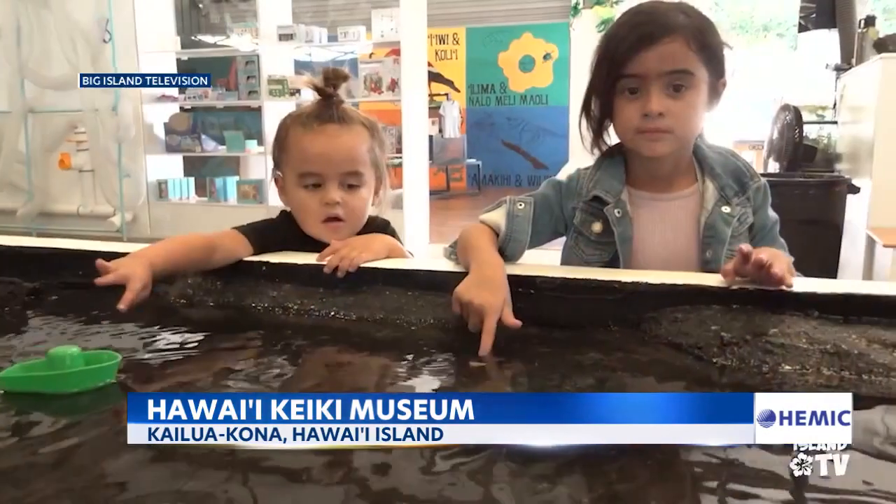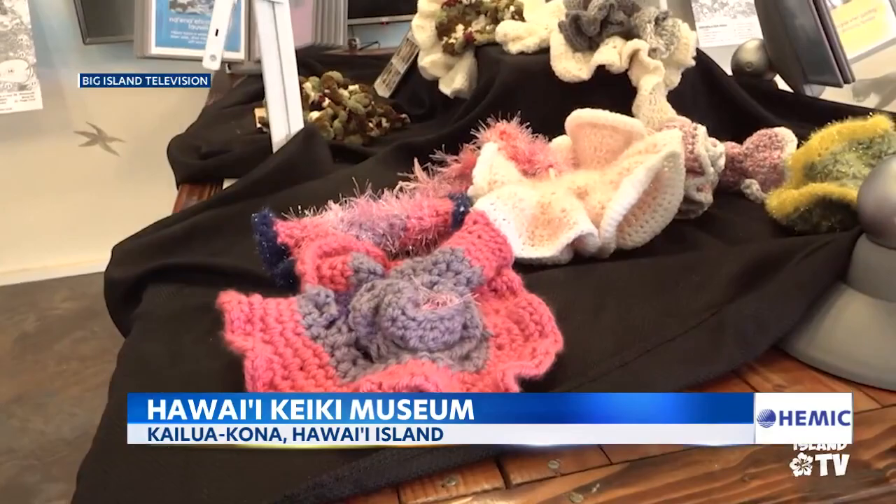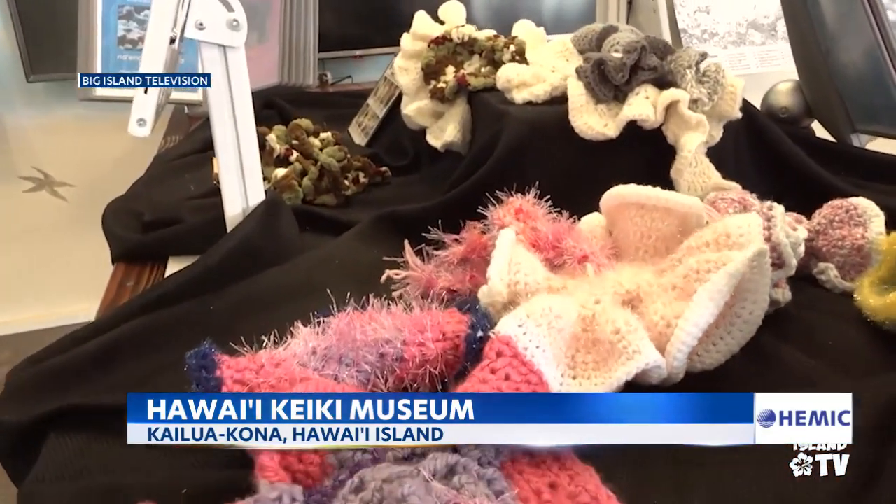What would actually move the needle on this island? What would actually help kids and make a difference? Along the way she met Anne Van Brunt and Janess Jones, who became her co-founders — all moms with the same vision. Everything in the museum is geared toward kids ages 0 to 10, exploring the science of the island on which they live.